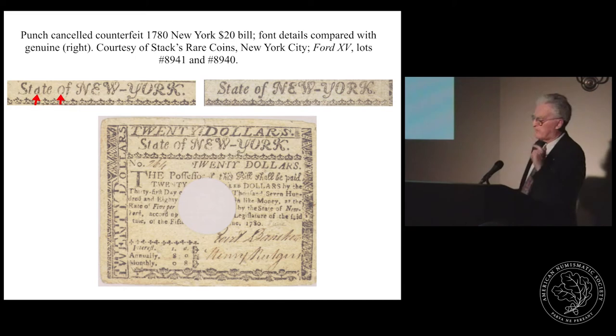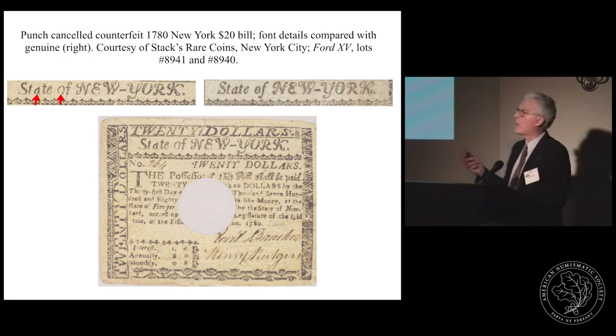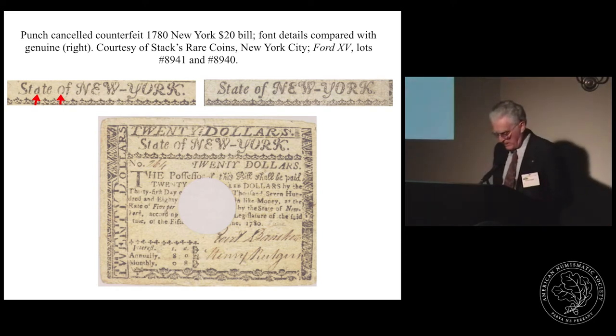This is a bill which appeared in two of Stacks' recent auctions — a counterfeit New York 1780 bill. This one is a counterfeit, but the interesting thing is it was punch-cancelled just like a normal bill. So the question is: did this escape the teller at the bank and get redeemed, or was it punch-cancelled as a counterfeit? You can clearly see it is a counterfeit when you examine the letter forms compared with a genuine bill — and this is a question we will probably never know the answer to.